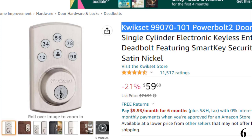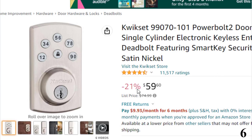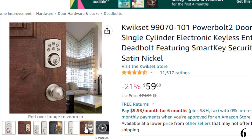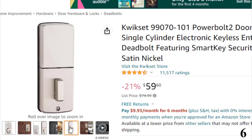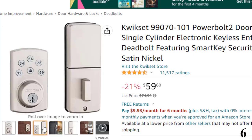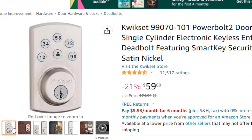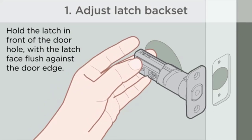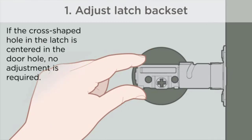Number 6: QuickSet 99070-101 Powerbolt 2 Door Lock, available at around $60 with 21% off. If you still have PTSD from being locked out of the house, the QuickSet Powerbolt 2 will ensure that never happens again. It unlocks with a personal customized passcode or a conventional key, and will auto-lock 30 seconds after you close the door. This is a more economical lock from a brand known for its pricier QuickSet Halo collection, but it does the job and has many avid fans.